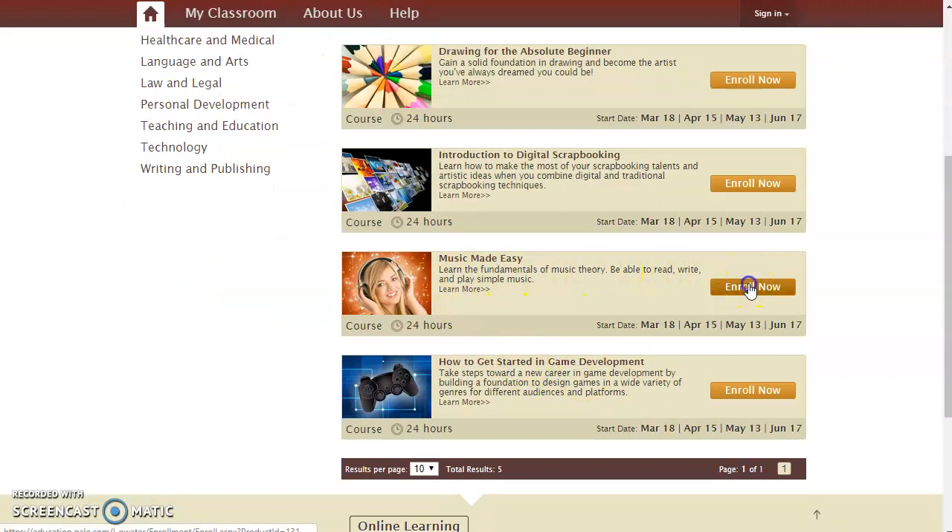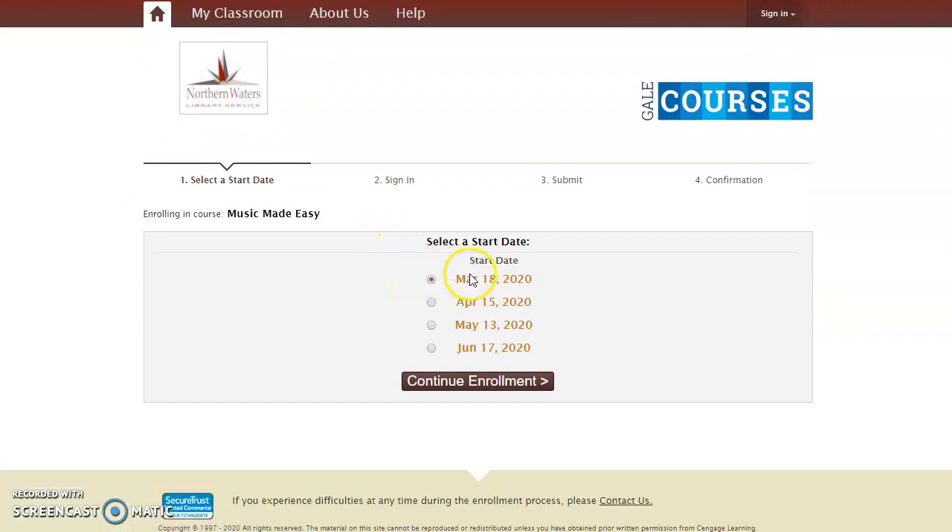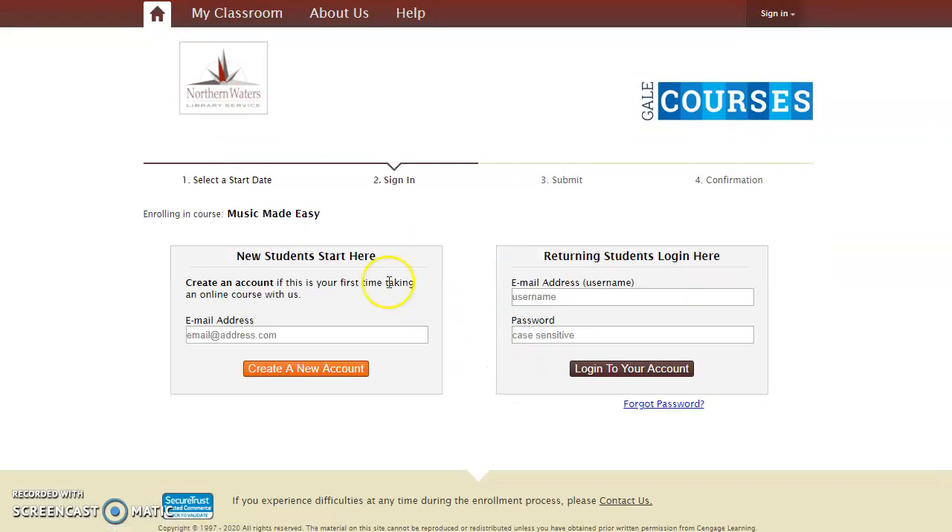So let's click Enroll Now on this Music Made Easy class. They ask me to select a start date. And then if you're a new student, you'll need to create an account. So I'm going to create an account.